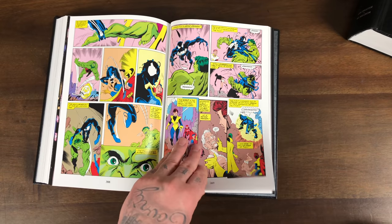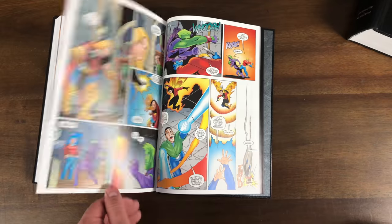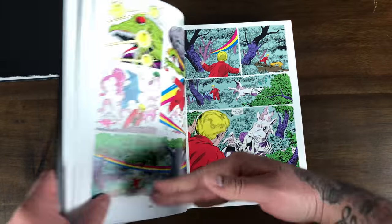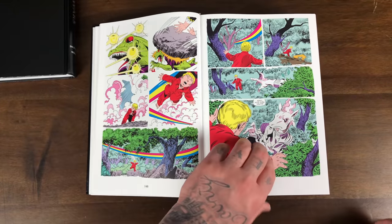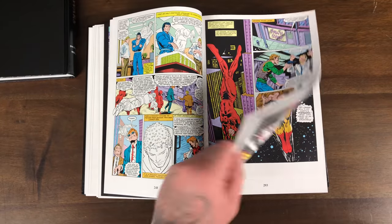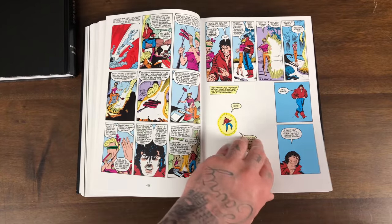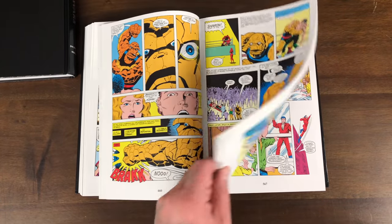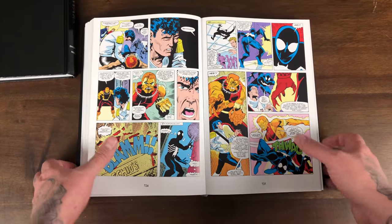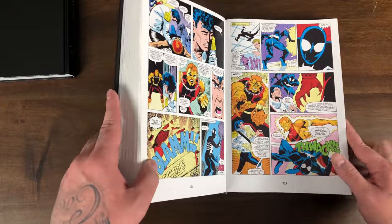Secret Wars 2 has a What If issue, then a later What If — the Beyonder tie-ins. You've got some Power Pack tie-ins, Daredevil, Avengers, Ghost Rider, Fantastic Four. The binding is kind of jacked up on this — somebody didn't stretch that spine when they bought it.